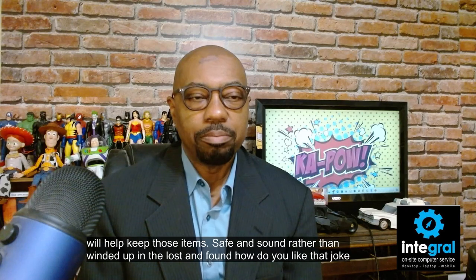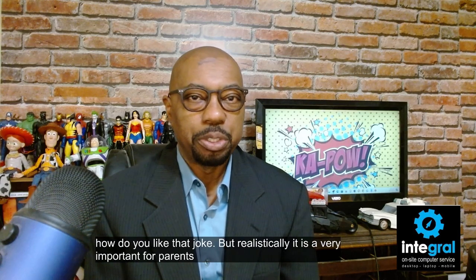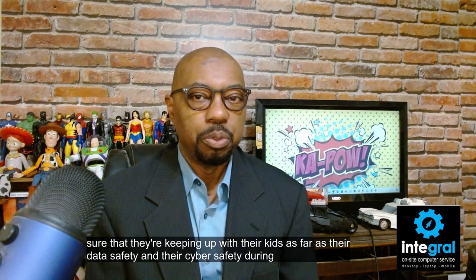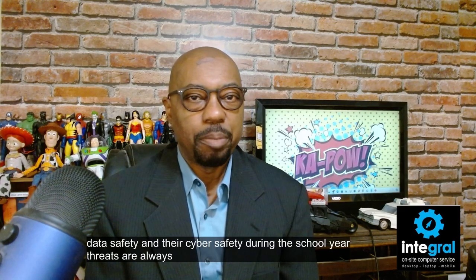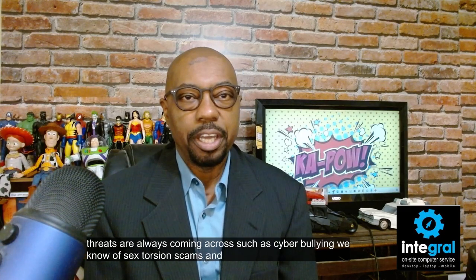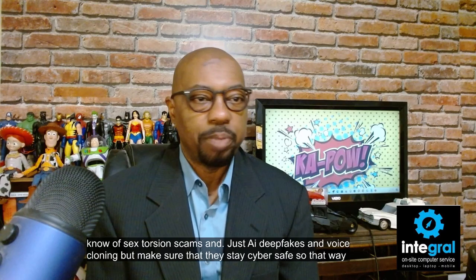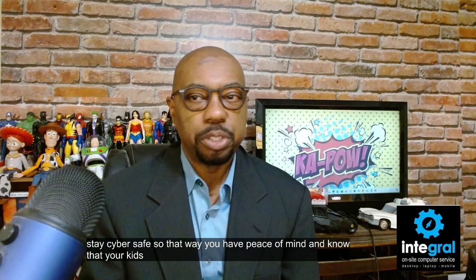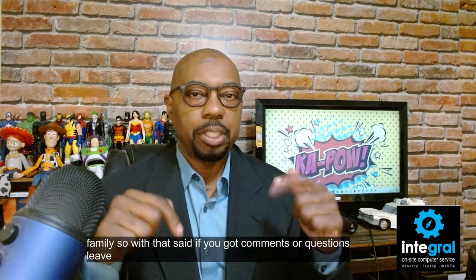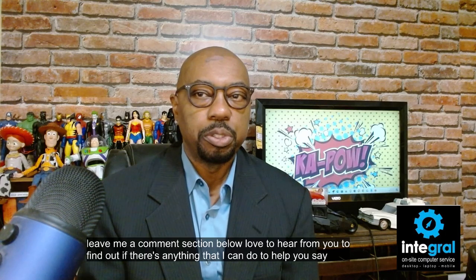It is very important for parents to make sure they're keeping up with their kids' data safety and cyber safety during the school year. Threats are always coming, such as cyberbullying, sextortion scams, AI deep fakes, and voice cloning. Make sure they stay cyber safe so that you have peace of mind. If you have comments or questions, leave them in the comment section below — I'd love to hear from you about how I can help keep your students cyber safe.